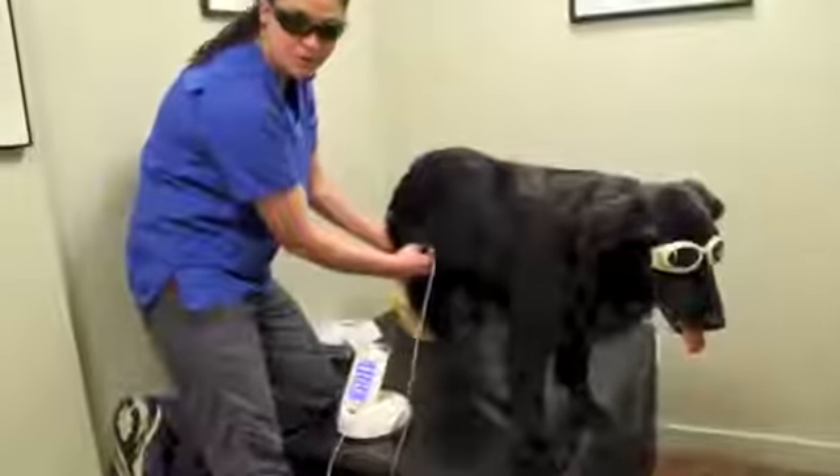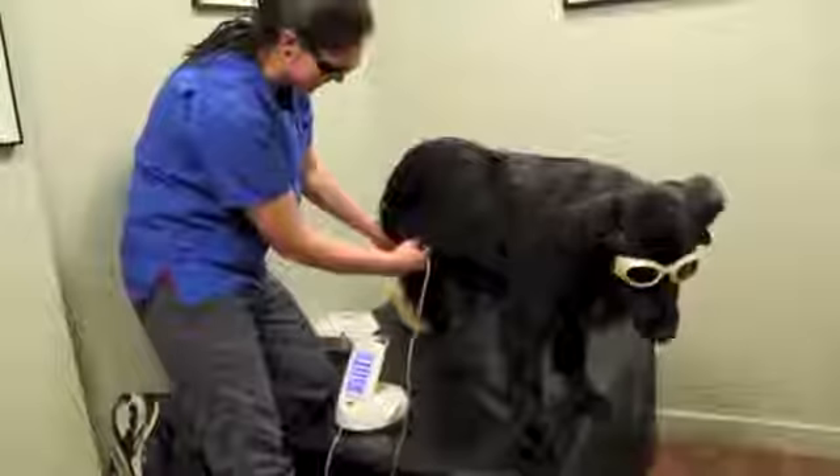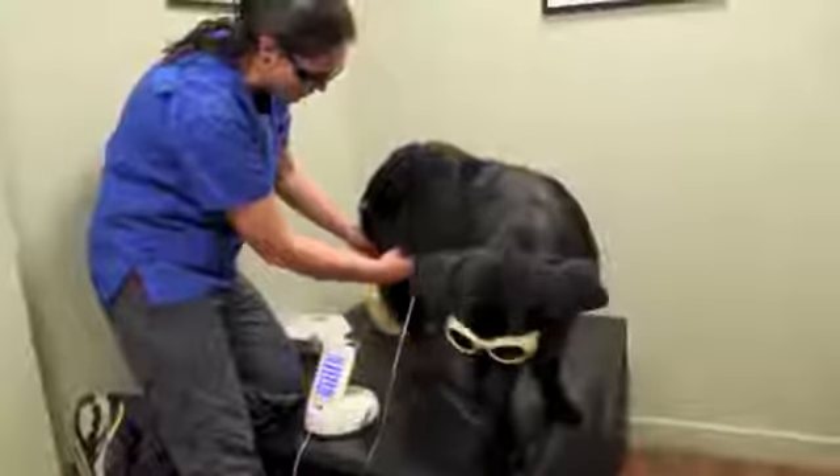Some clients report healing after the first session, but it usually takes 3 to 6 sessions to see a noticeable improvement. Each laser session takes between 5 and 15 minutes depending on the size of the pet and the area that we treat.